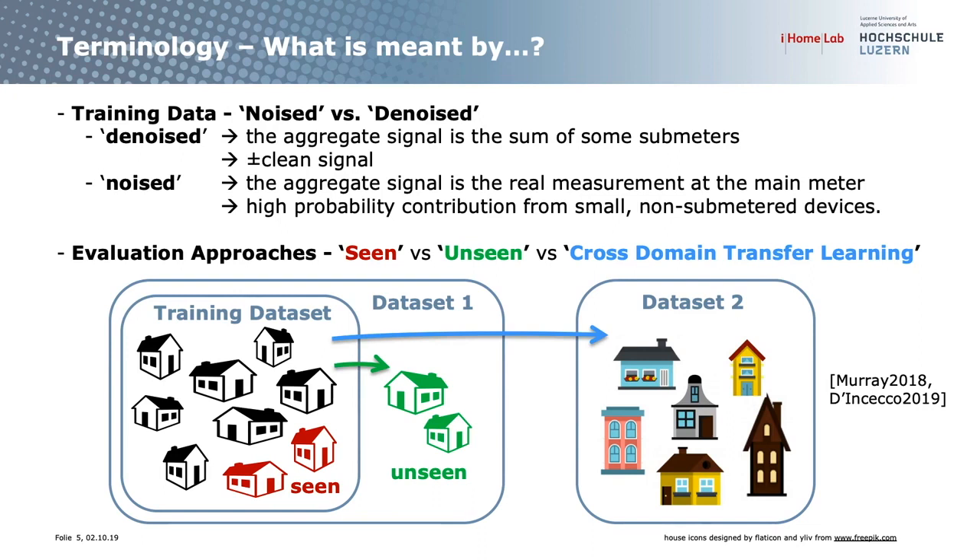There are three evaluation approaches mentioned in the publications: seen, unseen, and cross-domain transfer learning. In the seen case, you train on all houses but keep some data aside for evaluation — the house has been seen during training. In the unseen case, you keep some households completely separate; they are only used for evaluation. In the cross-domain case, you train on one dataset and evaluate on a completely different dataset — investigated by two publications so far.